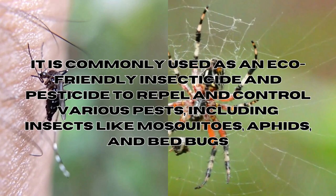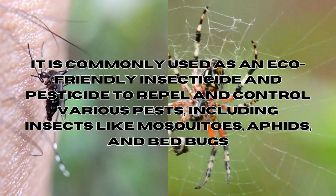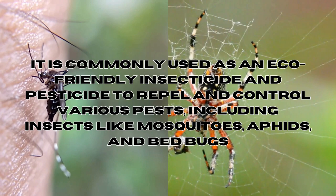Neem oil is commonly used as an eco-friendly insecticide and pesticide to repel and control various pests, including insects like mosquitoes, aphids, and bed bugs.